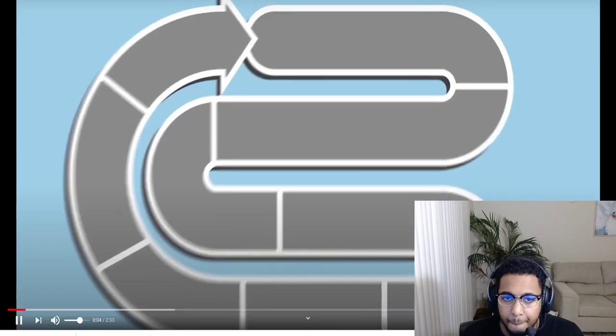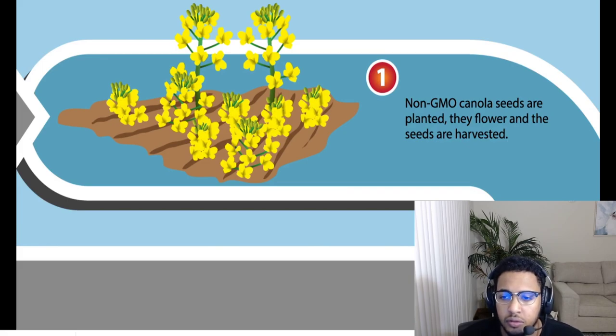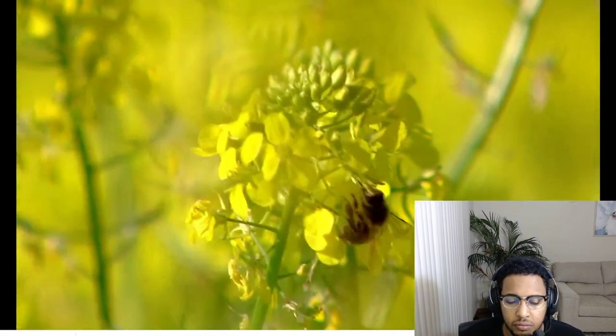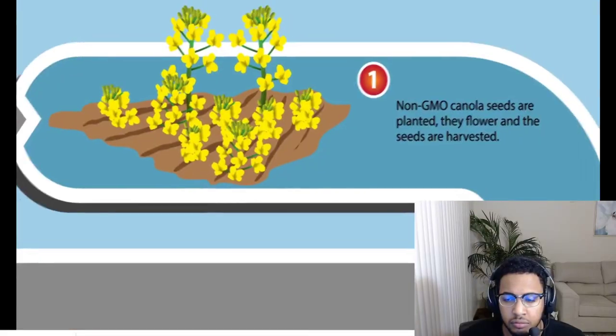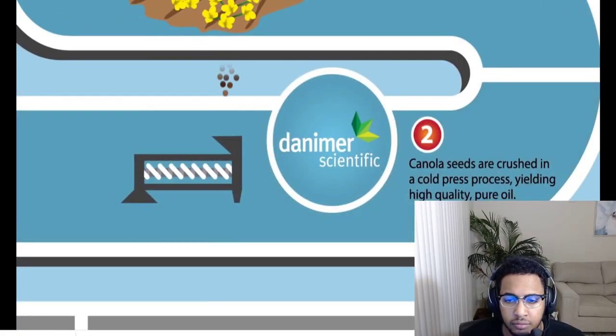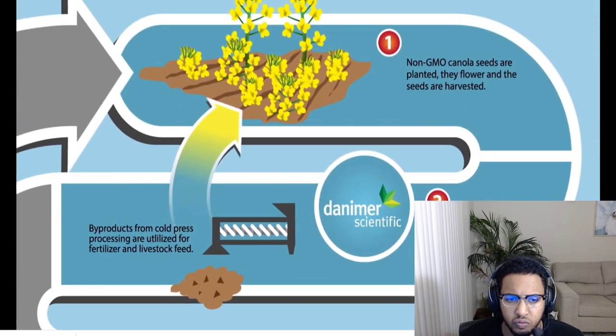To begin, non-GMO canola seeds are planted. They grow and flower and are harvested for their seed. Canola crops are grown locally within the vicinity of Danimer Scientific. The seed harvest is taken to a cold pressing process plant. The seeds are crushed without using any solvents whatsoever. Byproducts from the cold press processing are utilized for fertilizer and livestock feed. There is absolutely no waste in this part of the cycle.